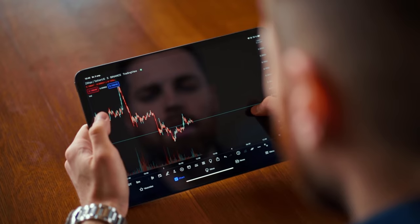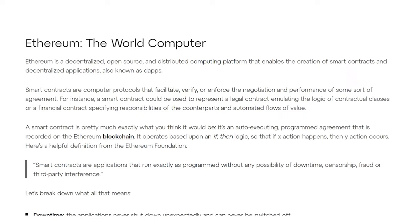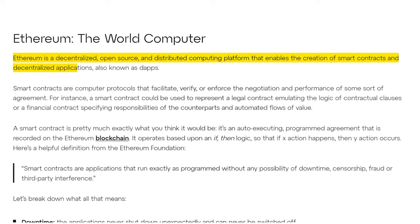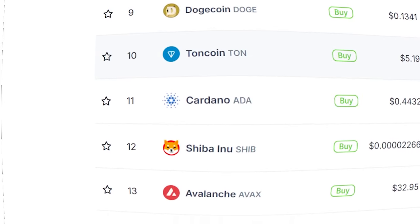Now that you know basic crypto lingo, let's go over the types of coins out there. Bitcoin: the first and most widely recognized cryptocurrency, known for its decentralized nature and finite supply. Ethereum: a decentralized open-source blockchain platform that enables the creation of smart contracts and decentralized applications, or dApps. Altcoins: pretty much everything except for Bitcoin — coins like Solana, Ethereum, XRP, and Cardano, each having unique features and use cases.